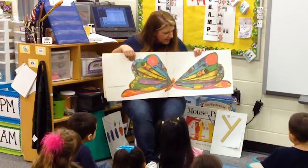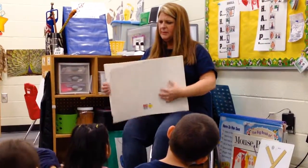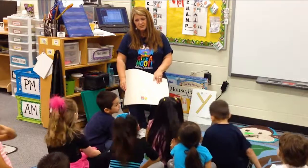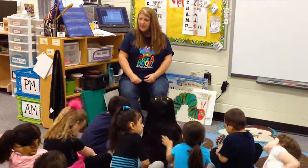And ta-da! He came out as a butterfly. So do you think he made some good healthy food choices? Yeah, some of the time. Did he make some not good food choices? Yeah, he was eating a lot of sweets, wasn't he? And he got a tummy ache. The end.